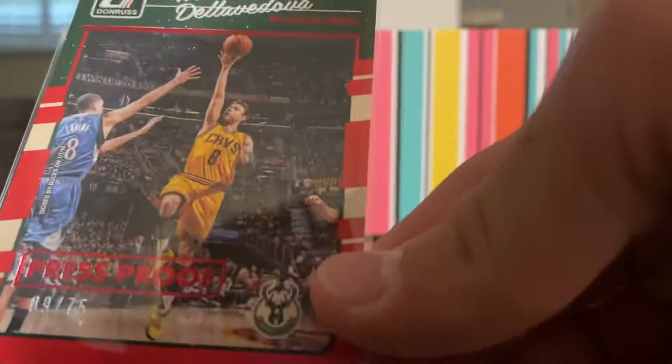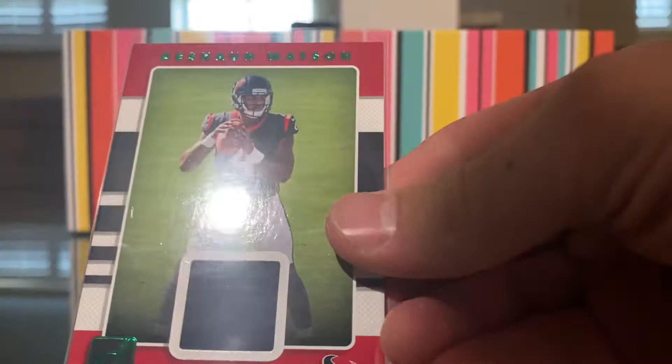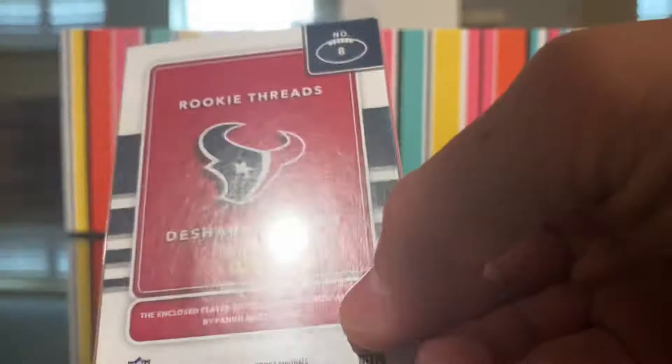Haven't gotten many basketball cards this year. I got a few packs but I'm hoping to get some more soon. Then we have a Pressproof Matthew Delvunda — I think it is — and this is number 9 out of 75. Next we have a Deshaun Watson Rookie Threads, which came in a Donruss box. I like the full set.